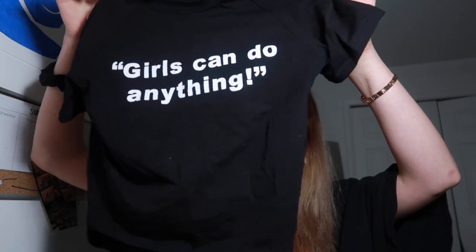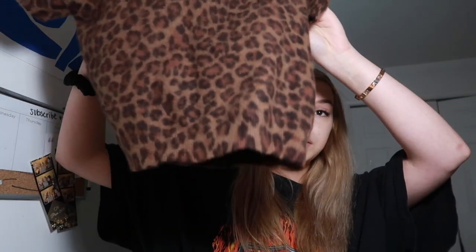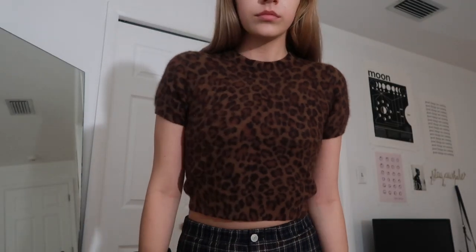Moving on to shirts — I have a lot to show you. The first top is this little tiny crop top that says 'Girls Can Do Anything' and I love this shirt. It's from Zaful and I believe it's a size small. It doesn't have a tag but it's really good quality.